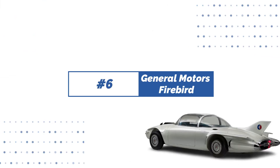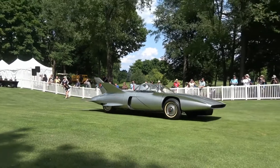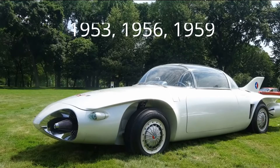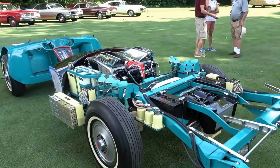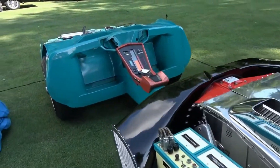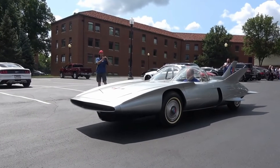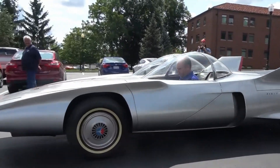Number 6: General Motors Firebird. The General Motors Firebird cars were prototypes that were shown at the Motorama Auto Exhibitions in 1953, 1956, and 1959, and were inspired by fighter aircraft design. Although they deserve honor for their unique name — Firebirds — these vehicles owe their design to jet aircraft rather than birds. Four Firebirds were deployed and constructed throughout the years, each sleek and streamlined.